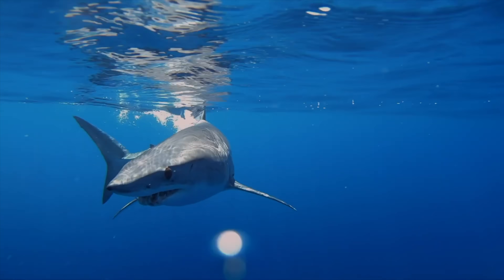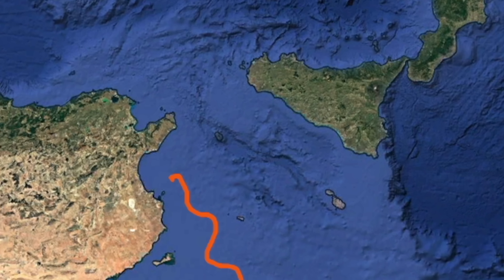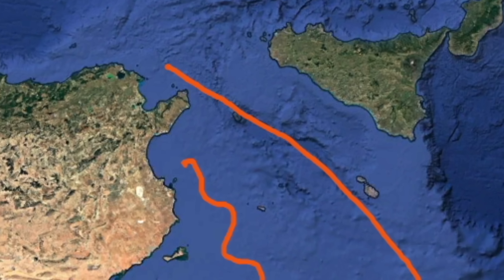So come with me today as we explore mako sharks in the Med. We'll find out exactly how these scientists managed to tag one, and most importantly, we'll find out what that world's first tag has told us about the fastest shark in the sea.